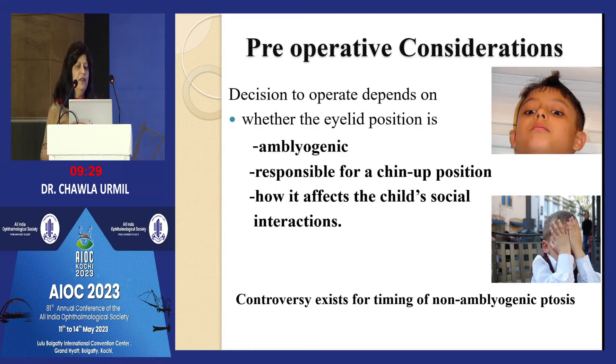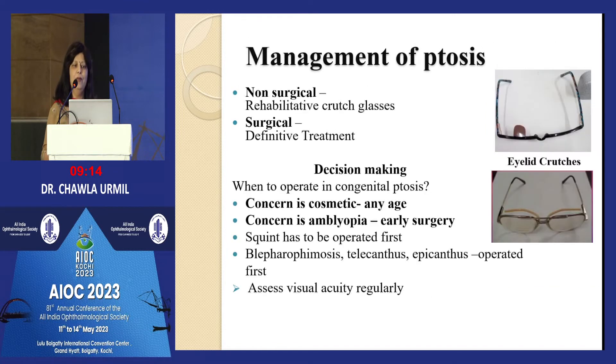Preoperative considerations: if it is bilateral ptosis leading to a chin-up position and affecting the child's social interaction, sometimes peer group pressure is significant and parents want early surgery. All these things must be considered. If you want to wait until the child gets older, remember that amblyopia prevention is the prime concern — it should not be allowed to develop.